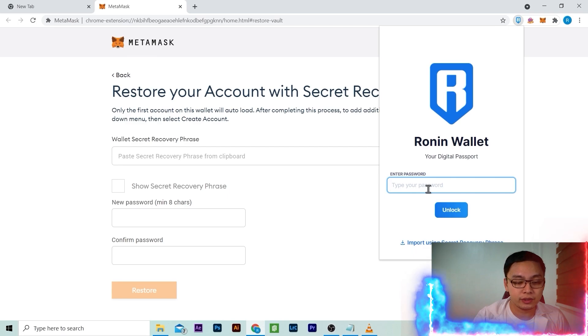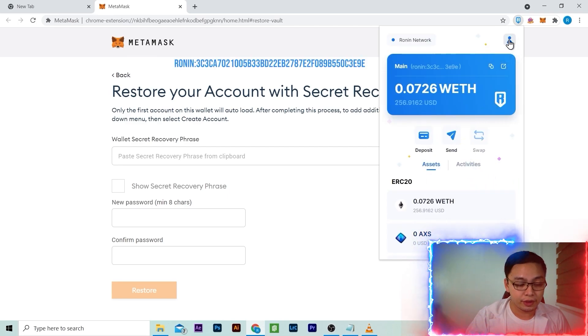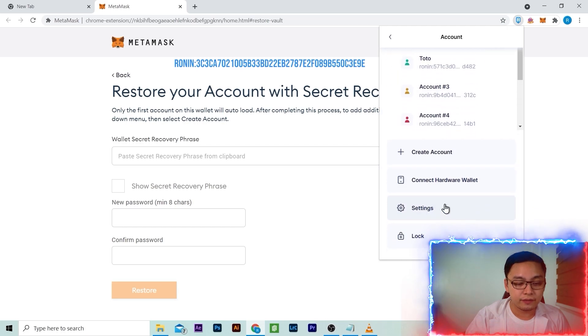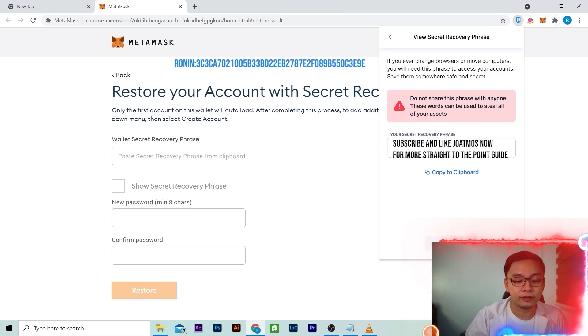So we need to log in to Ronin. Enter your password. Select the Ronin account in which you transferred your Ethereum. Go to settings and view secret recovery phrase. Enter your password and make sure not to share your secret recovery phrase.